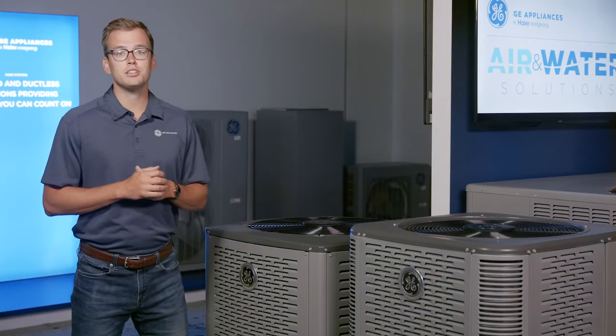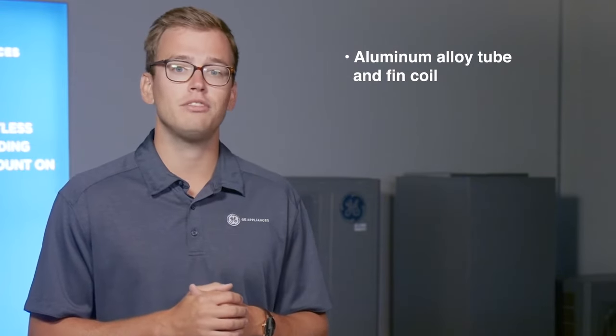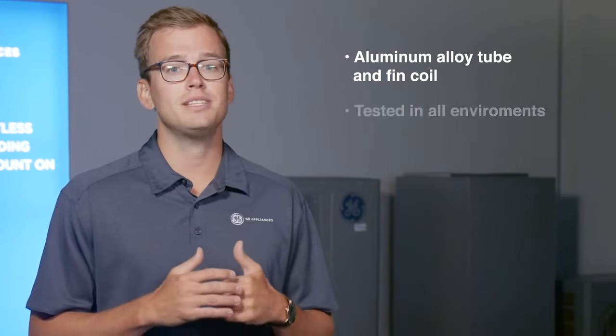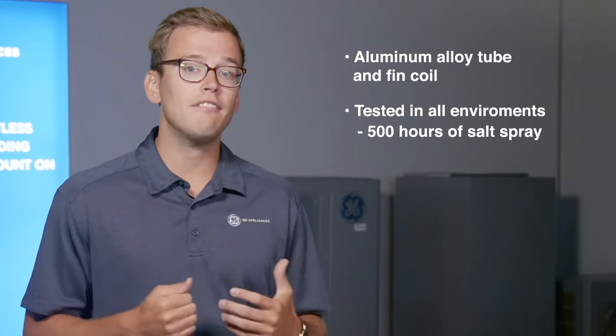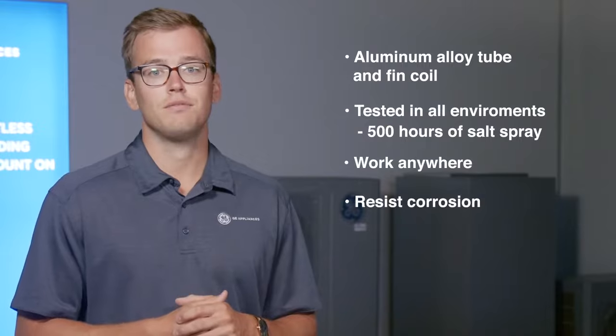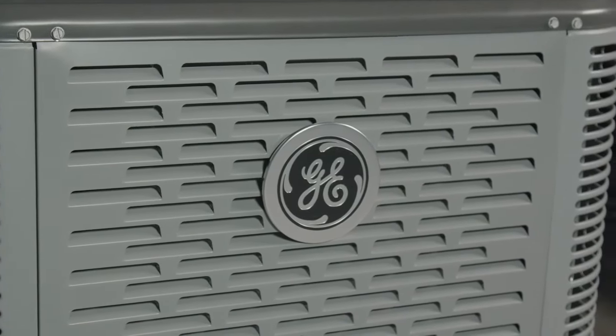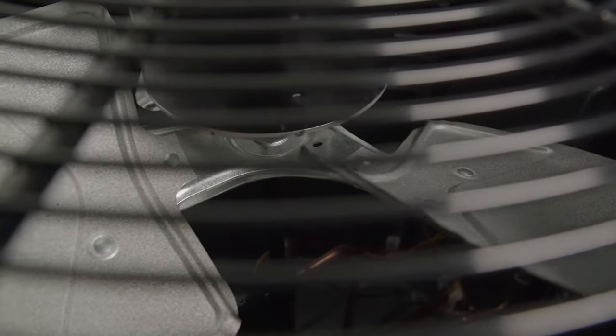Moving to some of the performance and durability features, the first thing to call out is the aluminum alloy tube and fin coil. These coils have been tested in all sorts of environments, including 500 hours of salt spray, so they can work anywhere and resist corrosion. Another great part of these units is the unique louver design and the swept wing blade, both designed for optimal airflow and for an overall better performing unit.